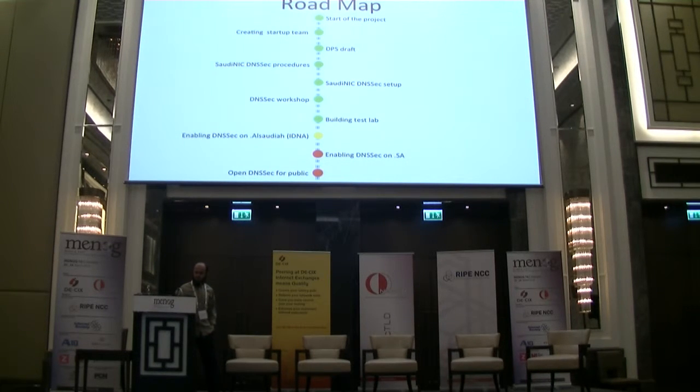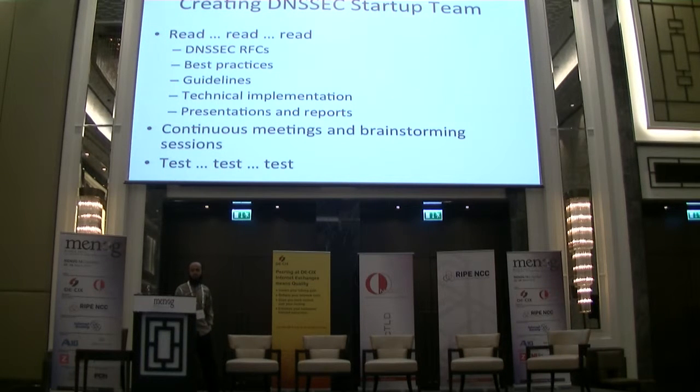We built a test lab to evaluate our knowledge before going to deployment, and we deployed DNSSEC for both our ccTLD — the IDNA version and the Latin version — and opened it for the public. The DNSSEC protocol is not easy and needs to be well understood. There are many RFCs and good documents from other registries, like Netherlands and Switzerland, along with technical implementation documents and presentations from conferences. We had many meetings and brainstorming sessions on how to safely deploy DNSSEC, and with each new reading we evaluated and tested in our test lab.